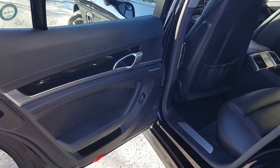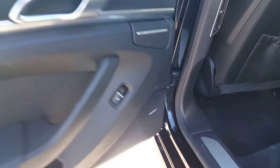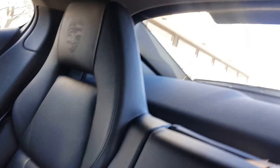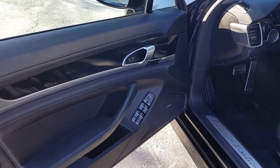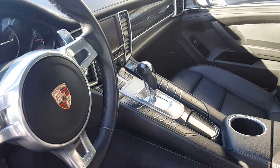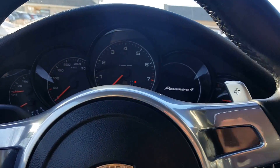Nice seat interior. Bose sound system. Air-heated seats, air ducts. Power seats. Let's see the interior.